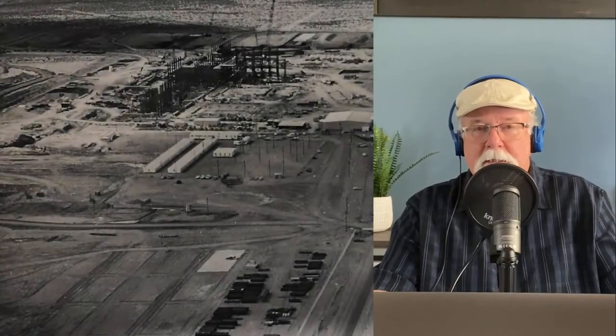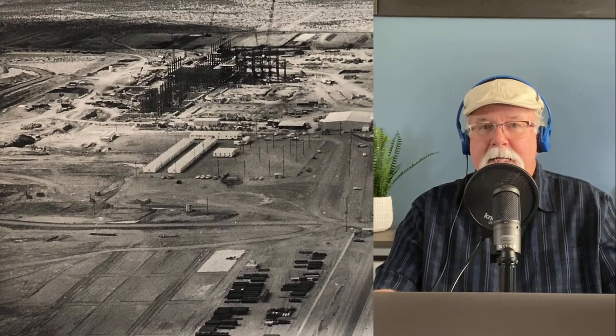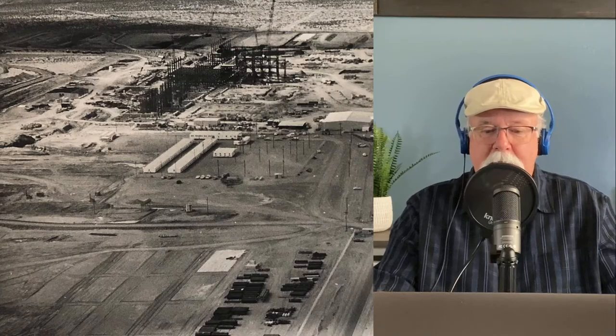I've got an old black and white image open here before us. This is an aerial shot taken from the south end of Navajo Generating Station plant site, looking toward the north end at a little bit of an angle. But it captures some really good stuff that I want to talk about.